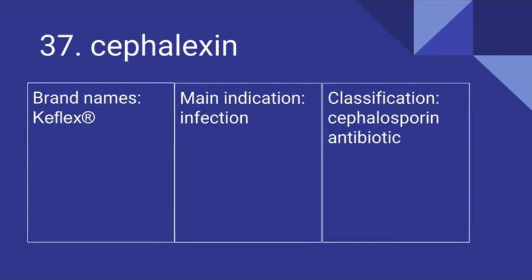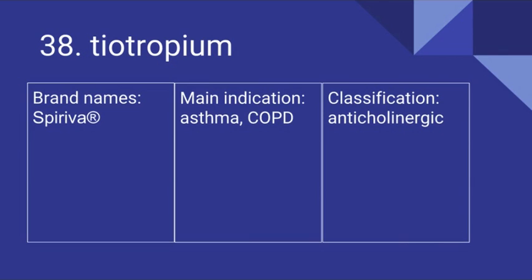37 is Cephalexin. Its brand name is Keflex. It's used for infection and it is a cephalosporin antibiotic. 38 is Tiotropium. Its brand name is Spiriva. It's used for asthma and COPD and it is an anticholinergic.